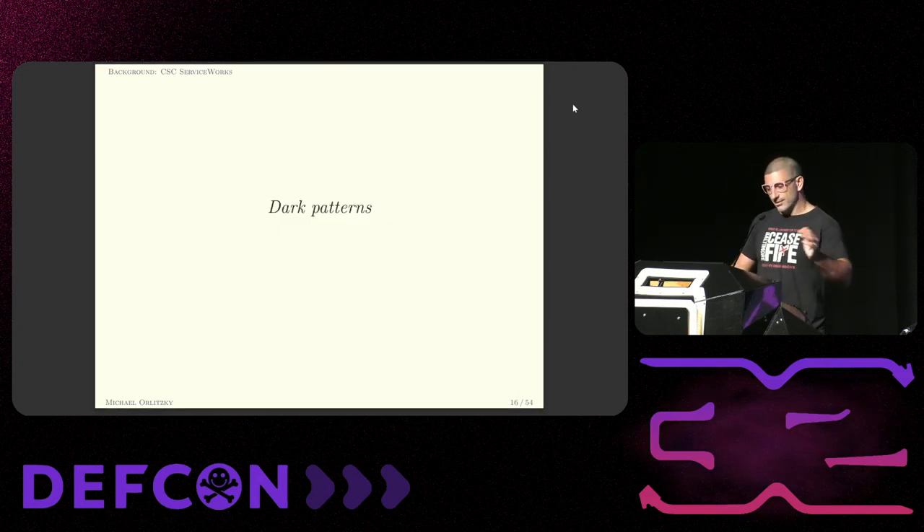Words are also worth words — specifically, each word is worth one word. So I'm going to use some words to tell you about the dark patterns that CSC uses to steal money from its customers. And for two reasons: in a minute, I'm going to rob these guys and I don't want anyone to feel guilty — that's the first reason.